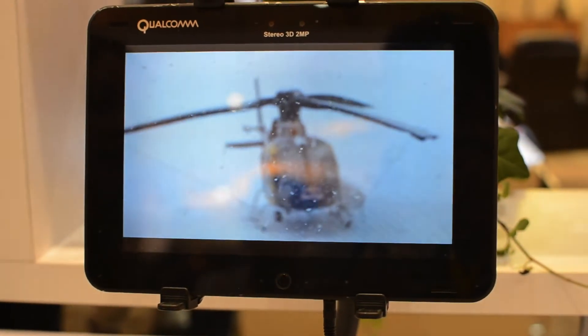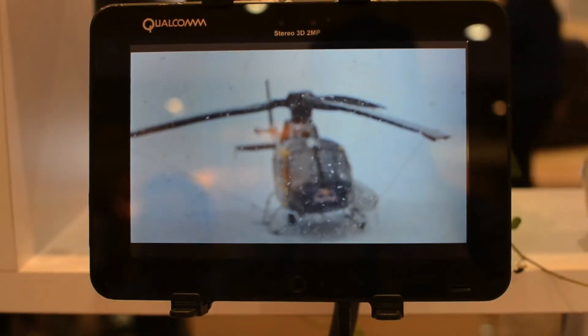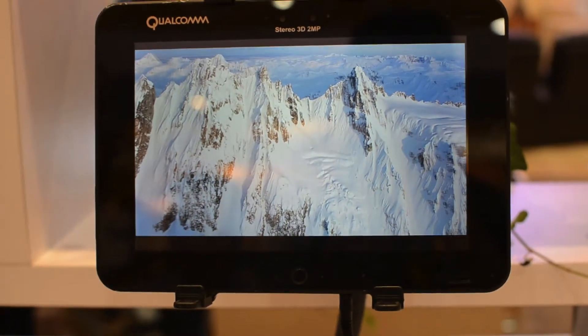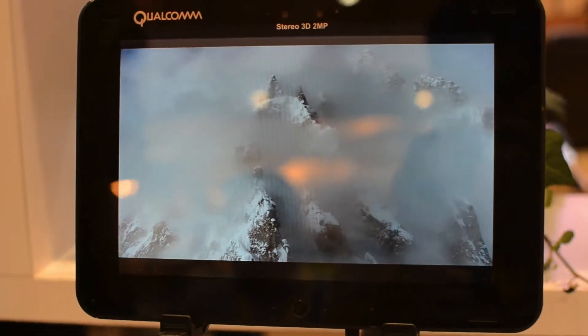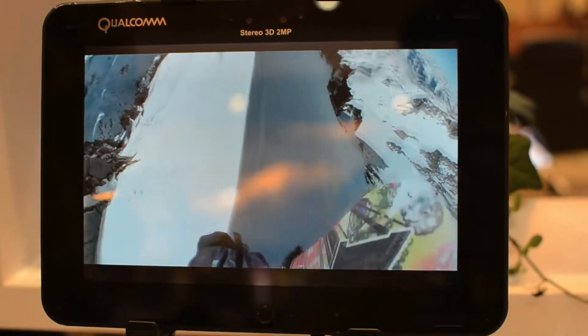So you're seeing 3D video. This device also supports 3D video capture and playback, so not only can I watch a video, I can actually go out and take my own 3D videos and play them back on the device. This also supports 2D to 3D real-time conversion, so I can take a game and have it converted to 3D, so I can also watch it in 3D.